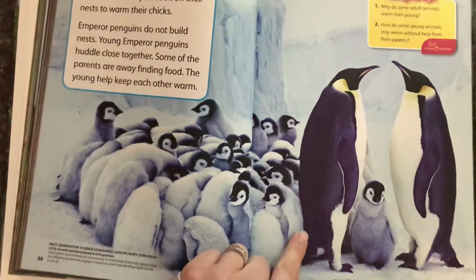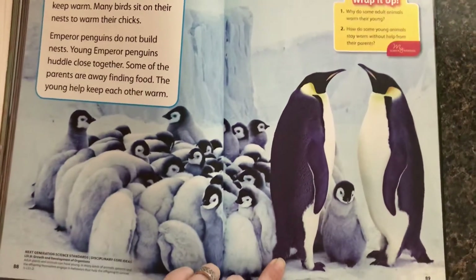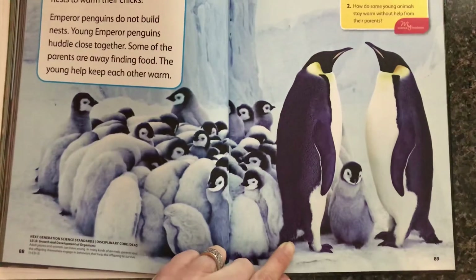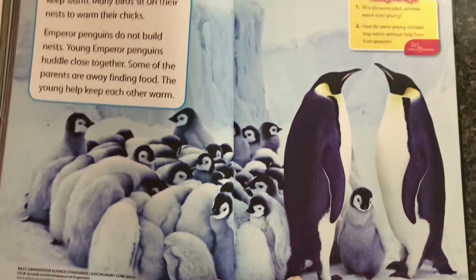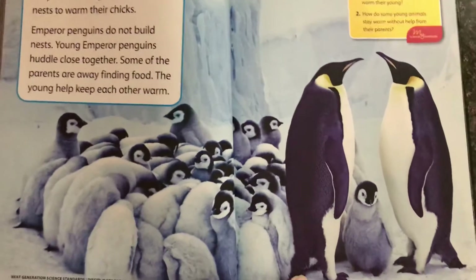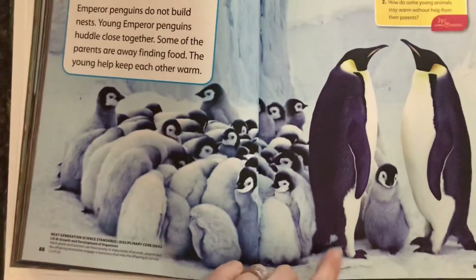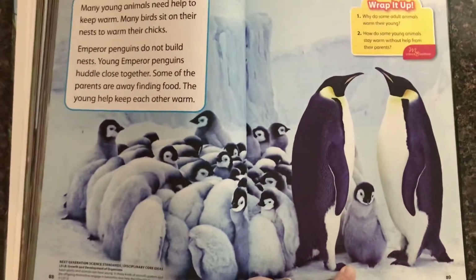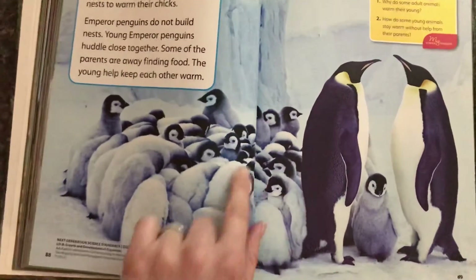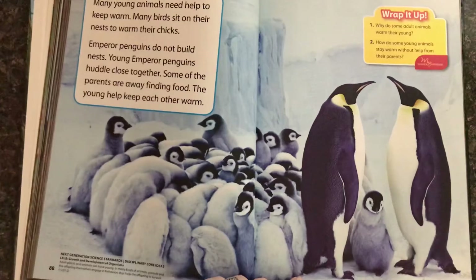The emperor penguin does not have a nest. What the daddy penguin does is he puts the egg on his feet, and he almost cradles it in his feet and tucks the egg kind of underneath his bottom layer of feathers. That way the egg stays warm, and then after the baby penguin is born, they also have to stay warm by being close together. They live in a very cold climate.